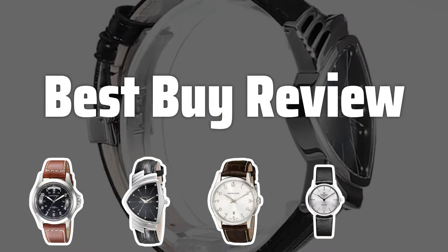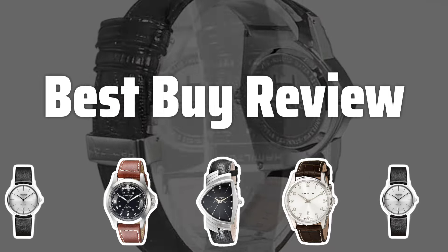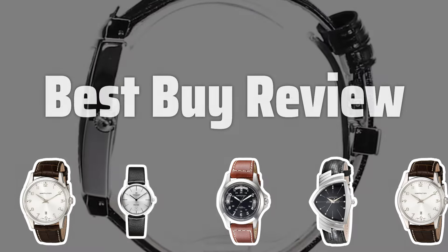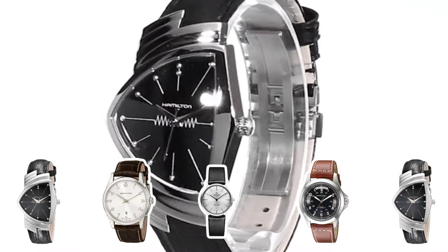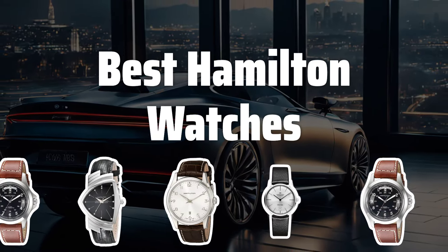Welcome to Best Buy Review. When it comes to quality timepieces, Hamilton watches offer a blend of style, functionality, and unique designs that set them apart from the rest. Join me as we explore some of the best Hamilton watches on the market. Now let's take a look at the best Hamilton watches we choose for you.